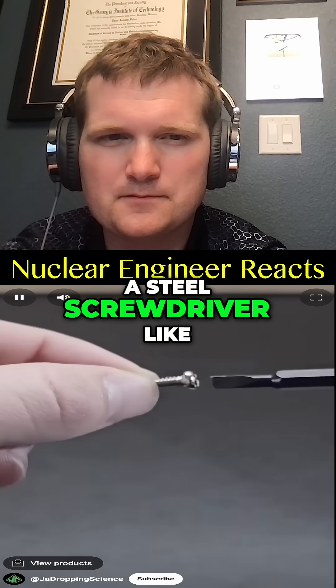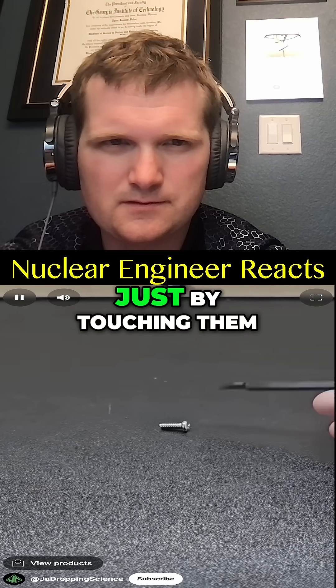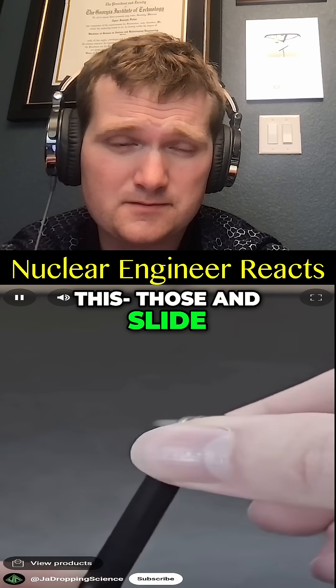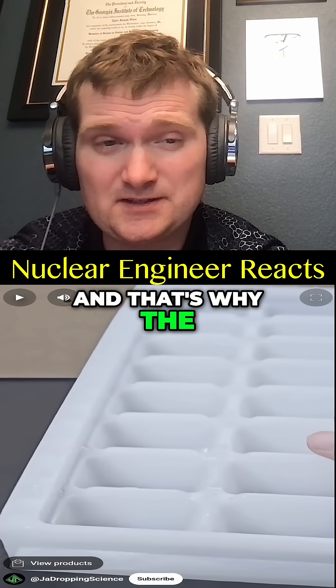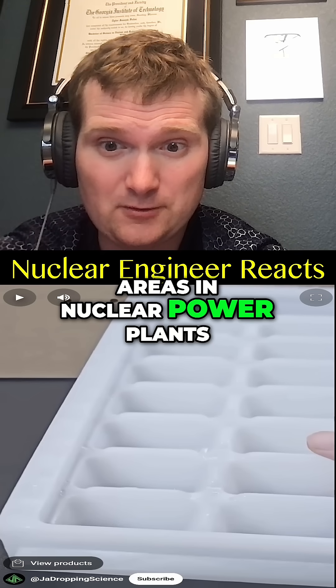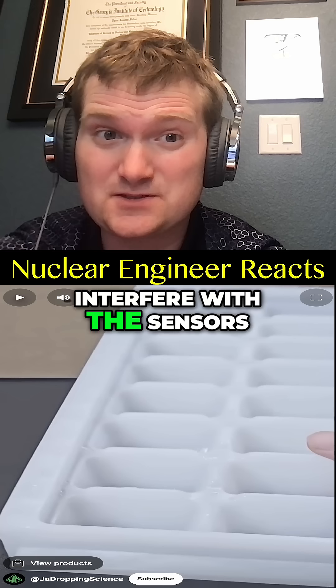A steel screwdriver like this isn't a permanent magnet, so it can't attract and pick up small bolts just by touching them. However, if you take a strong neodymium magnet and slide the flat side along it in one direction, it becomes magnetized and can pick up the bolt. That's why the use of certain magnets is restricted in nuclear power plants — unintended magnetization can interfere with sensors.